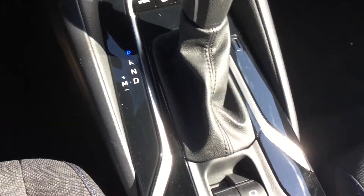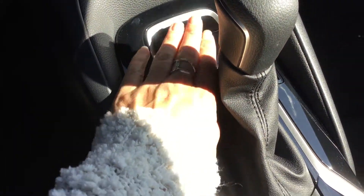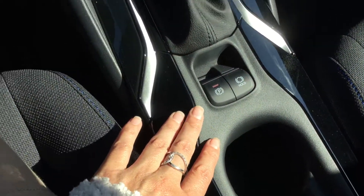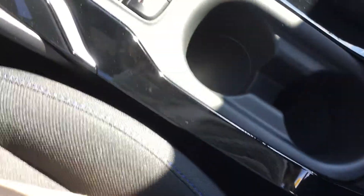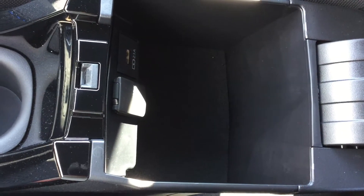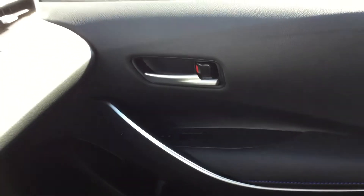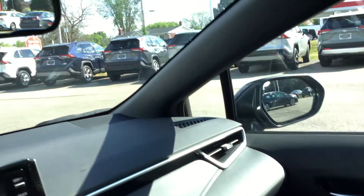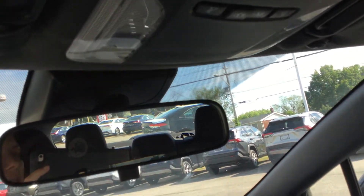Moving down we've got our leather-wrapped shift knob. A couple of drive modes here, and the electronic brake hold and cup holders. And your center console storage compartment with USB and power outlet. Power locks and windows on the passenger side. And up here we have our interior lighting control. Alright, let's pop back outside.